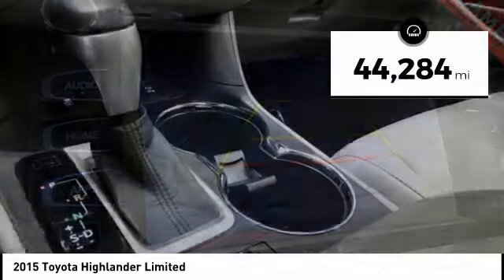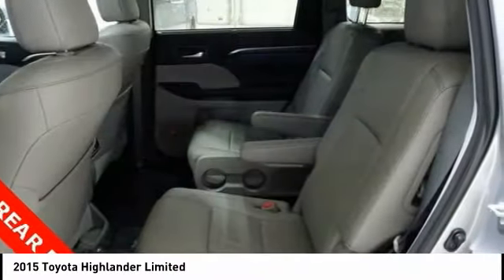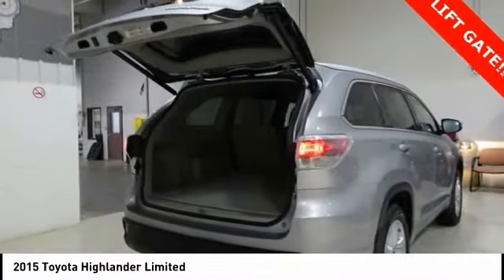This vehicle has less than 45,000 miles. Here are some of this vehicle's great options: traction control, power passenger seat, navigation system, tow hitch, air conditioning, dual air bands, power steering, four wheel disc brakes, universal garage door opener.